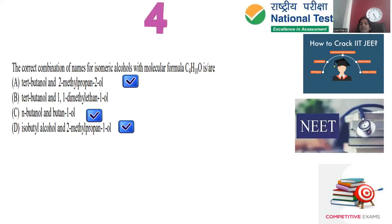Question number 4 is from the 2014 JEE Advanced paper. The question asks for the correct combination of names for isomeric alcohols with molecular formula C4H10O. Isomers share the same molecular formula but differ in the position of the functional group or the carbon skeleton. For C4H10O as a hydroxy compound, we examine all possible structural isomers.